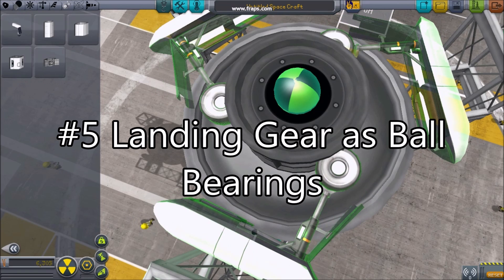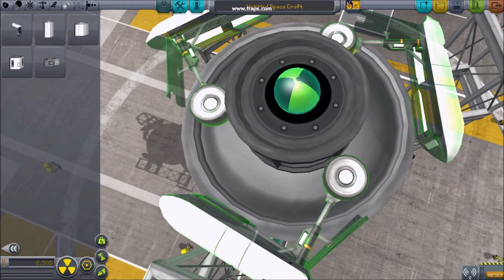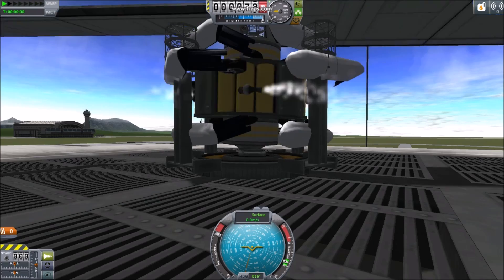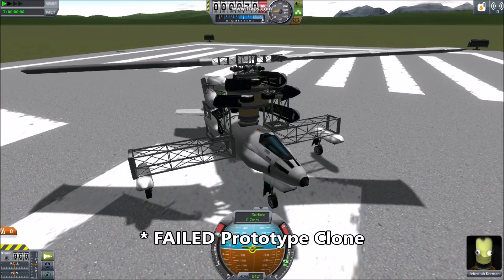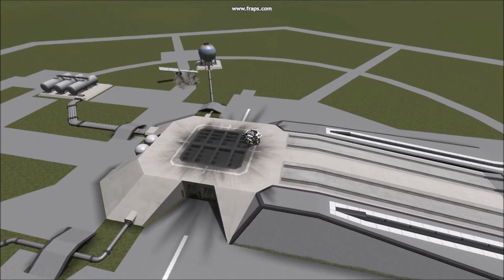Number five: landing gear as ball bearings. Landing gear carefully placed around parts can hold them into place. When used in conjunction with engines and a decoupled docking port, you get a stock solution for a rotating joint. People have actually managed to make flying stock helicopters with similar techniques. This undoubtedly has a lot of applications.